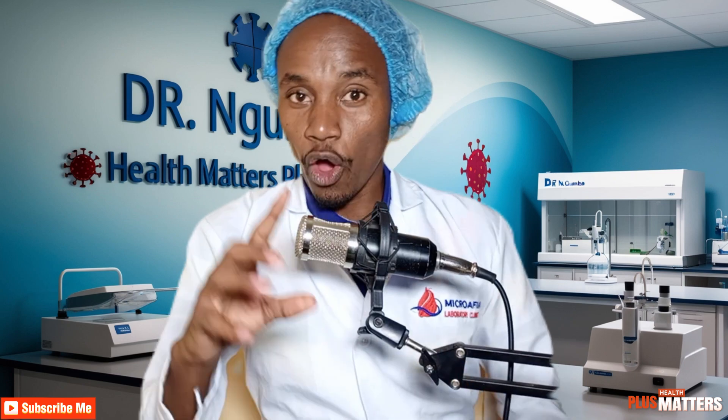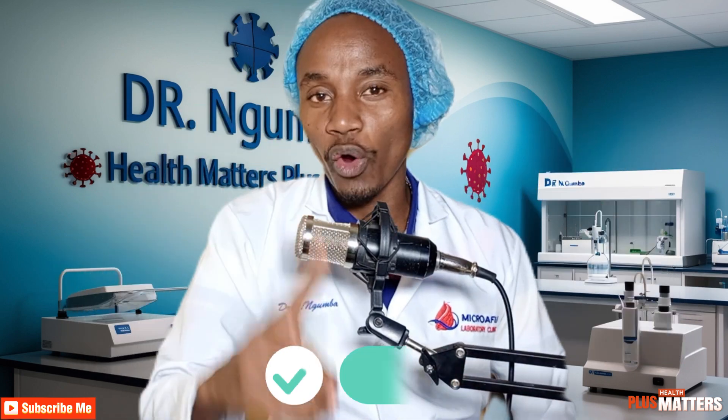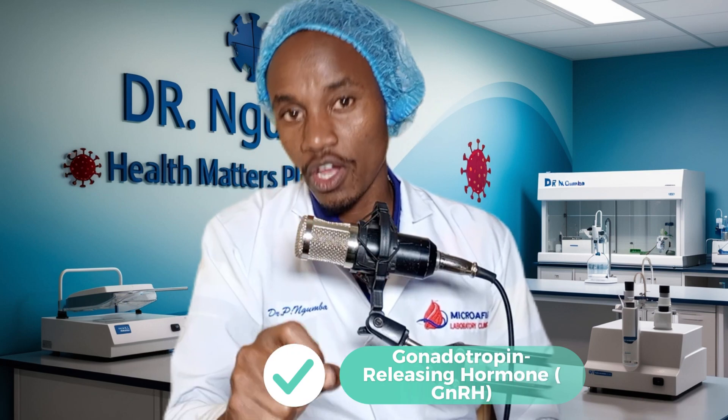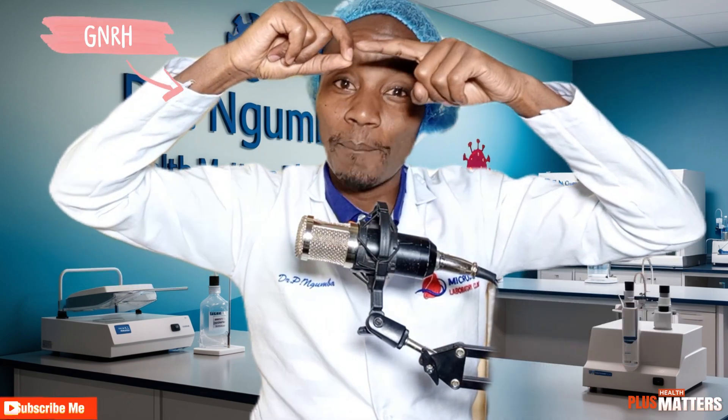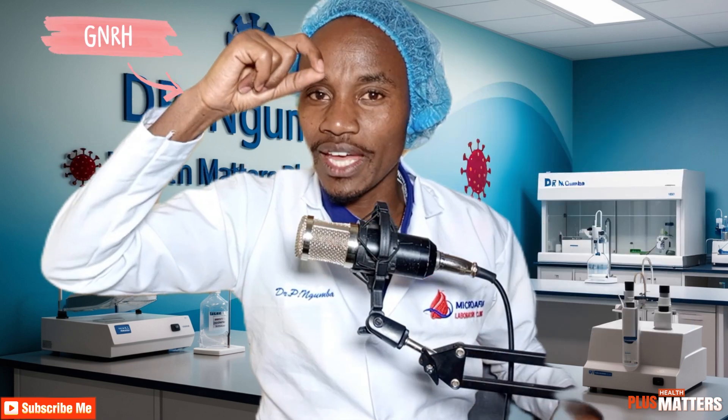These hormones — we start with gonadotrophin-releasing hormone, GnRH, produced in the hypothalamus. The hypothalamus is found in your brain. Gonadotrophin-releasing hormone is where the cycle starts. We start here, and we want a cycle because we have to come back here, and I will explain how.